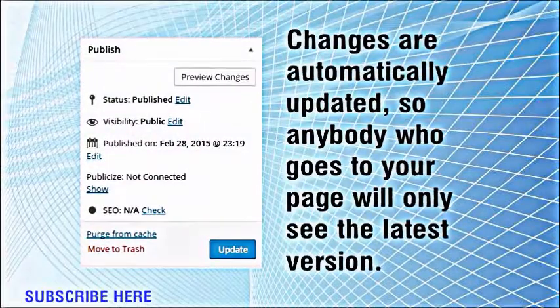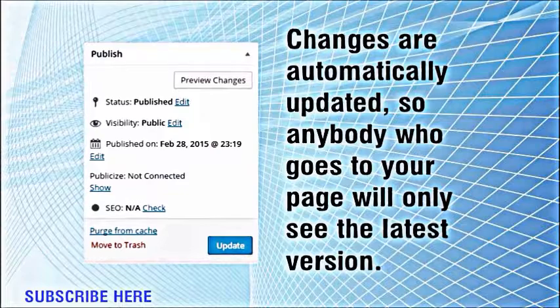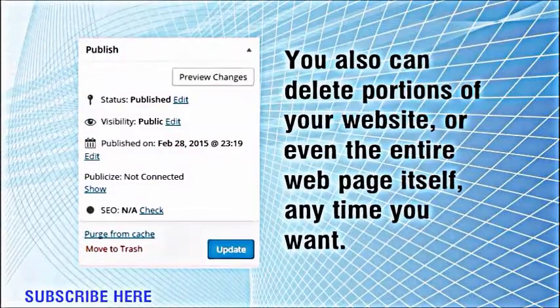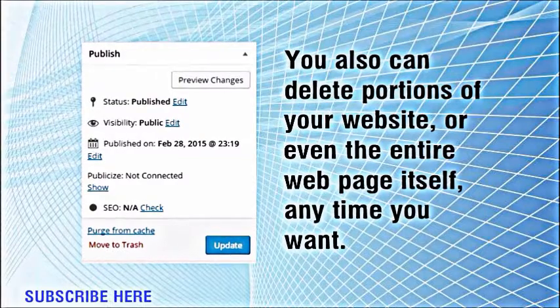Changes are automatically updated, so anybody who goes to your page will only see the latest version. You also can delete portions of your website, or even the entire web page itself, anytime you want.